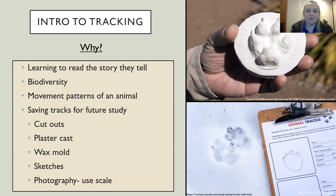Plaster casting can be done in snow too, though it's trickier. Some people spritz the mold with a mist bottle to make it icy before placing the plaster of Paris inside. You can also do wax molds — better with dried mud — or simply sketch or photograph the track. When photographing, always include something for scale, since size can be a key indicator for distinguishing similar Ohio species.